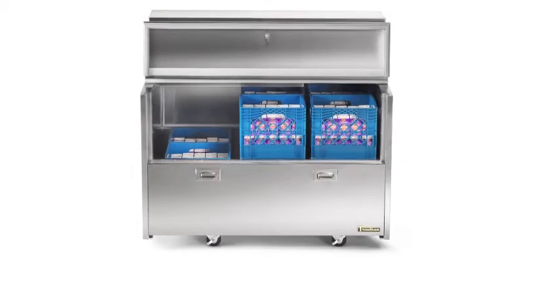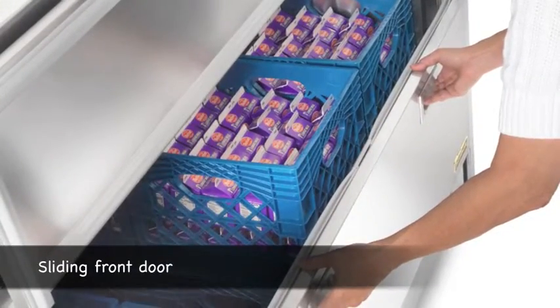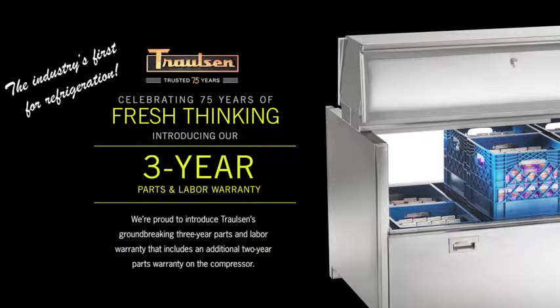So add it up — what's not to like? Great performance built into a durable, easy-to-use milk cooler that's also a snap to maintain. And they also include the value-added benefits of free freight, free liftgate delivery, and even a three-year parts and labor warranty, making Trollson's milk coolers the new category standard.